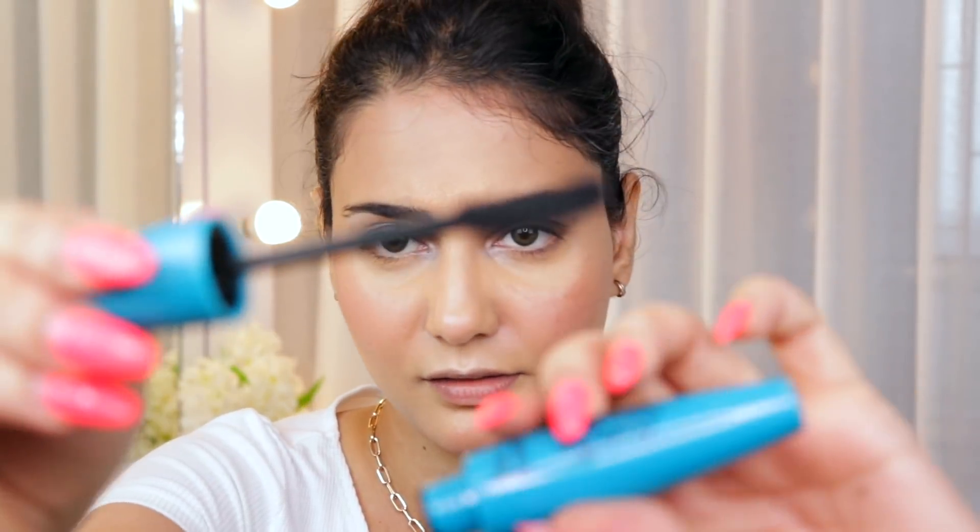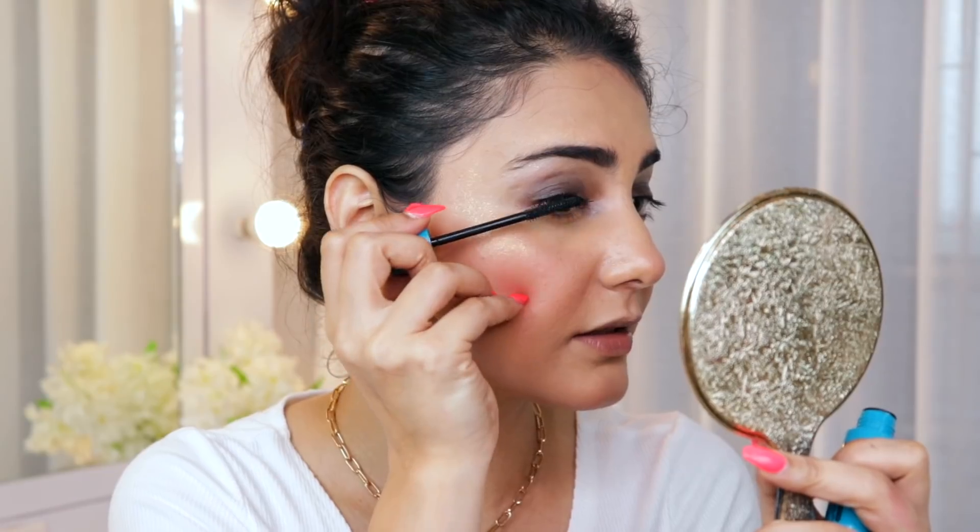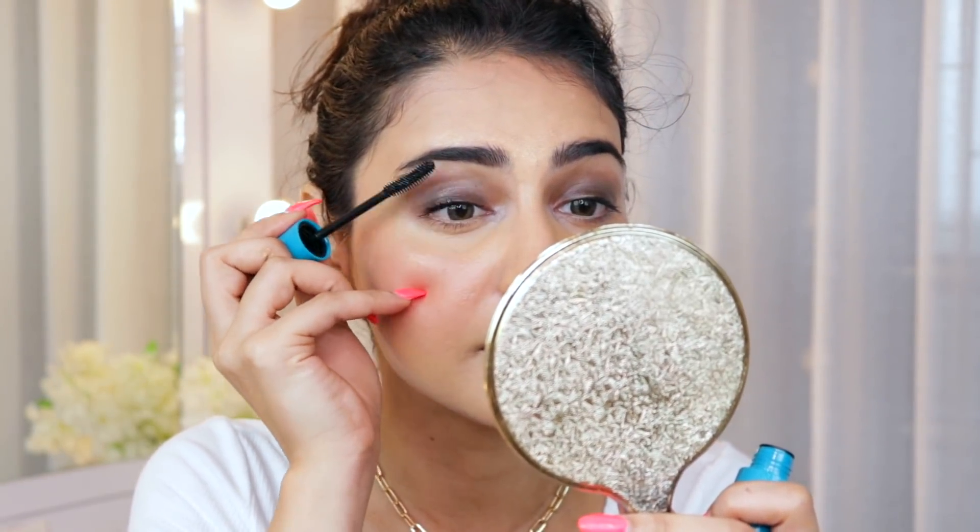Moving on, I have a mascara by Blue Heaven again — I swear I wasn't looking for Blue Heaven stuff, it just came up when I filtered low to high. It's their Walk Free Curling Mascara, waterproof and smudge-proof, with a curling wand. It's not really doing anything to my eyes — the product felt very light and liquidy. Mascaras from Essence are really nice by comparison. Not much to say here since it didn't really do anything.